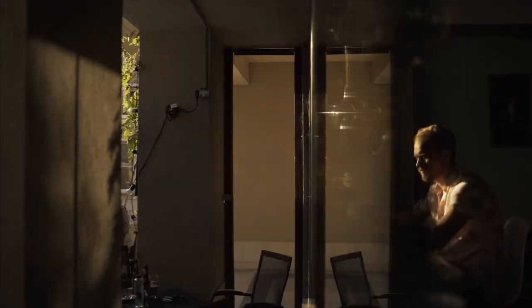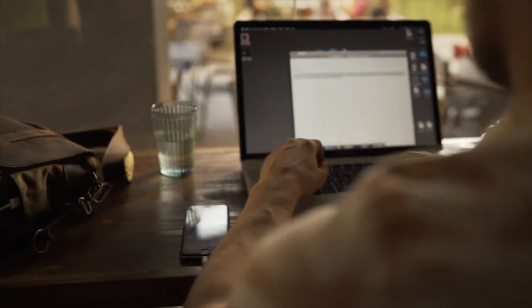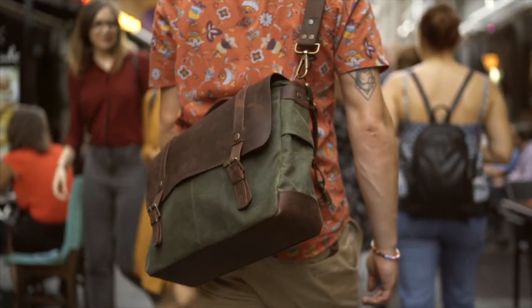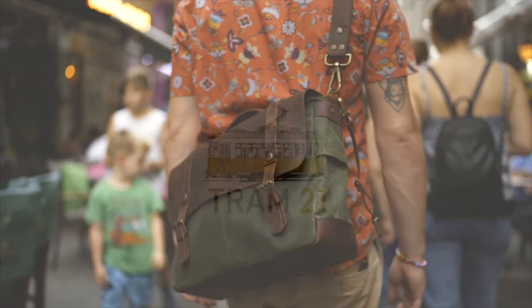After our last campaign, we succeeded in buying better tools and sewing machines. Support us now to hire more people and expand our team, so we can produce this great messenger bag. Let's go back to the roots. Help us use age-old materials to create the everyday, functional bag that you need. We'll see you soon.